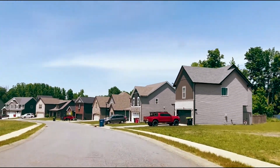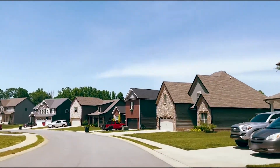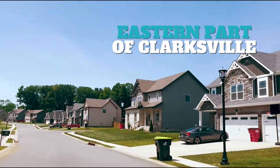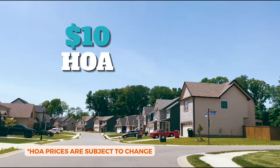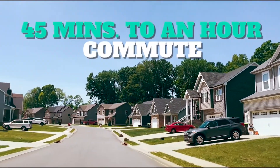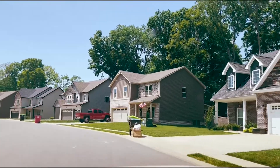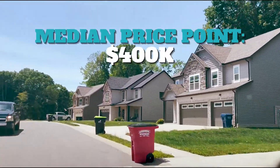Just turned onto Rye Drive. Like I said, this neighborhood is located in Sango, the eastern part of Clarksville. It's a very popular neighborhood — it has a $10 a month HOA, has been built in the last 10 years, and is about 45 minutes to an hour depending on traffic from Nashville. Over here they have some new construction going on.